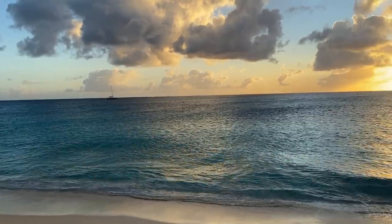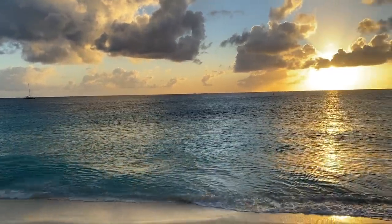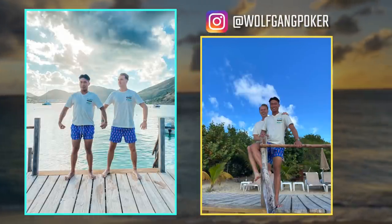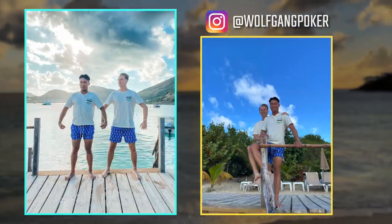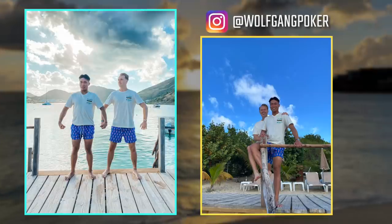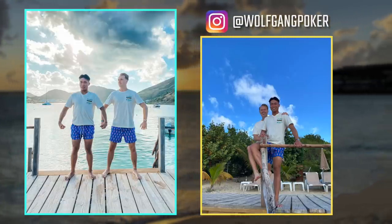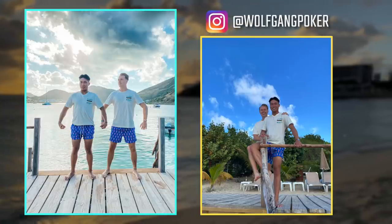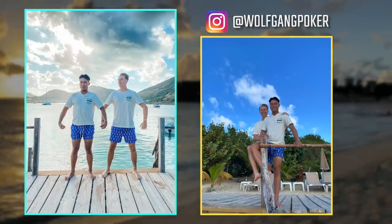We had a blast exploring the island for a bit with our buddy who needs no introduction. What better way to stand out as American tourists than matching outfits — I bought the lobster trunks and Ethan got us the Troublemakers t-shirts. With our outfits on point and the Instagram pictures taken, we're ready to take on the WSOP.